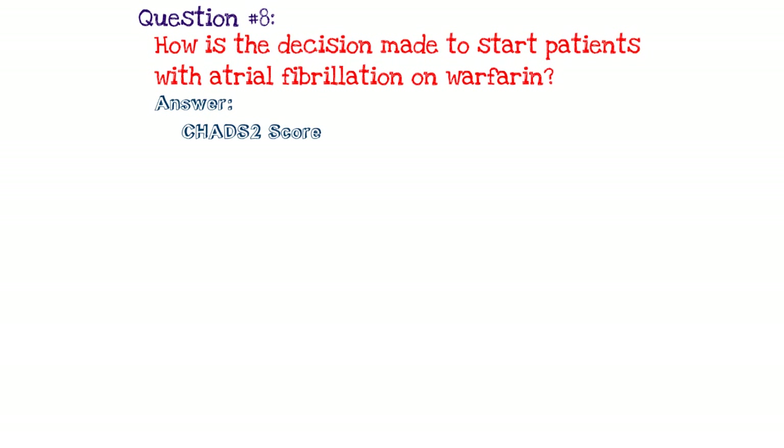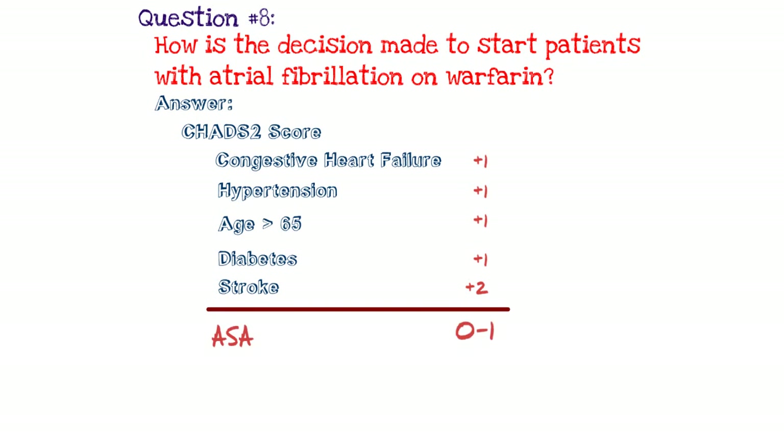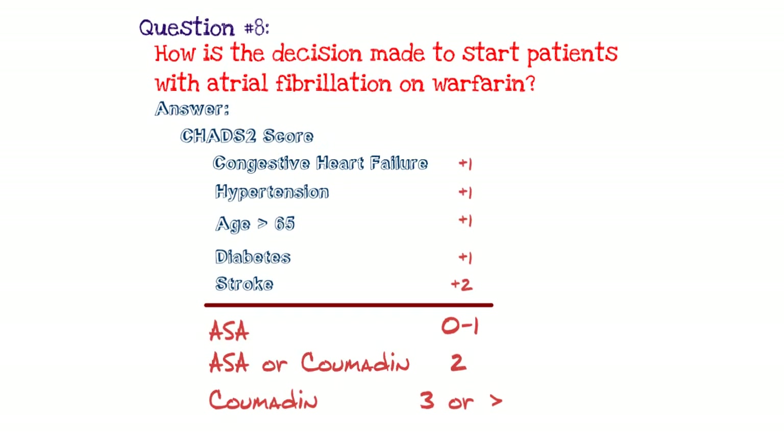The CHAD2 score is a mnemonic representing conditions that increase the risk of stroke. C stands for congestive heart failure — one point. H stands for hypertension — one point. A stands for age greater than 65 — one point. D stands for diabetes — one point. S stands for stroke — two points. You add up the total: aspirin for a score of zero to one; aspirin or coumadin for a score of two; coumadin if greater than two. Clinical judgment should also factor in — for example, if a patient has frequent falls, coumadin may not be the best choice.